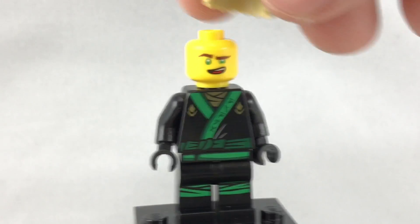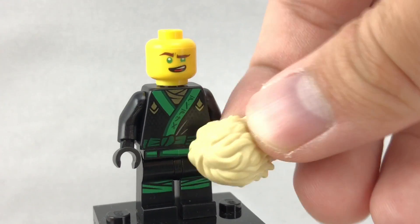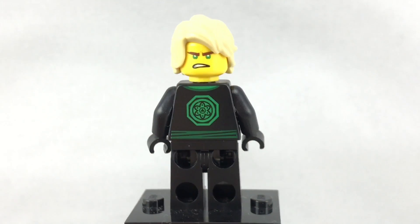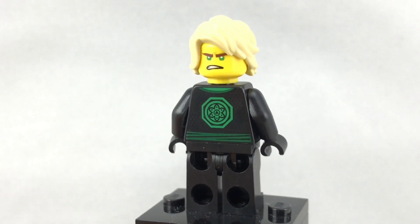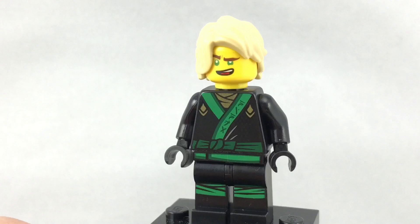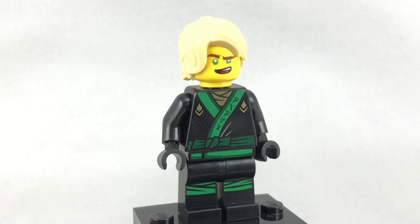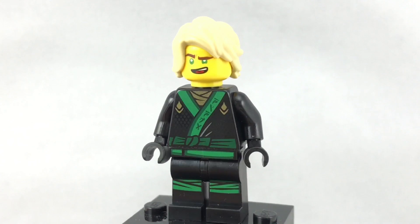Love the hair piece right here. This is a great hair molding. This comes in a lot of sets, so it's not really exclusive or anything like that, but very cool to get in here. He has a very angry looking face, which fits well with the hair. And of course, he does have his symbol on the back. The outfit for the torso and legs, I believe, are the same that come in all the other Lego Ninjago movie sets with Lloyd in his ninja outfit, so it's really just his ninja outfit.